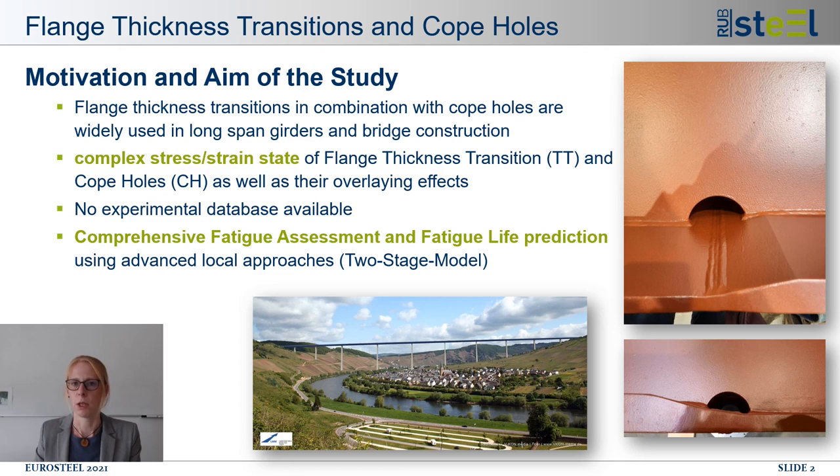Further, there is no experimental data available from fatigue tests that includes the combination of thickness transition and copol that could give insight into the fatigue performance of this detail. So this presentation contributes to a comprehensive fatigue assessment and also fatigue life prediction for this complex structural detail.